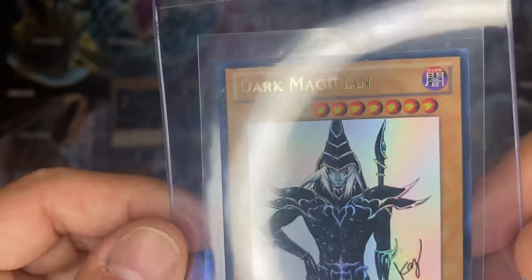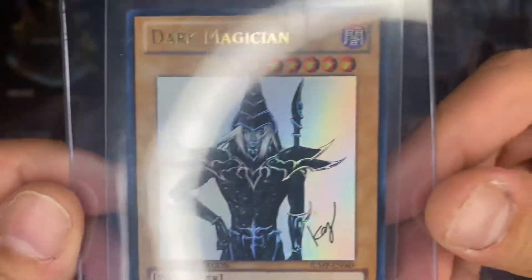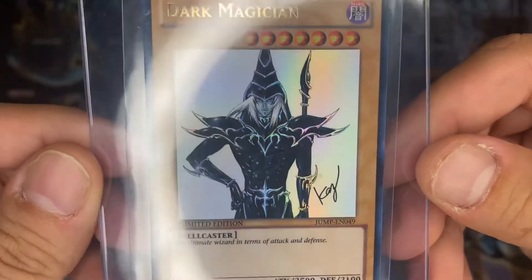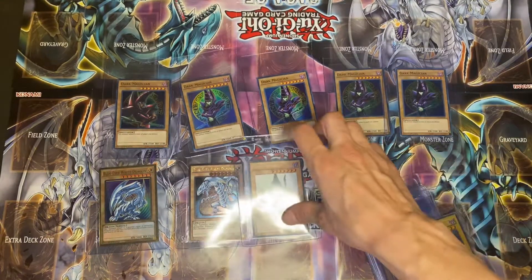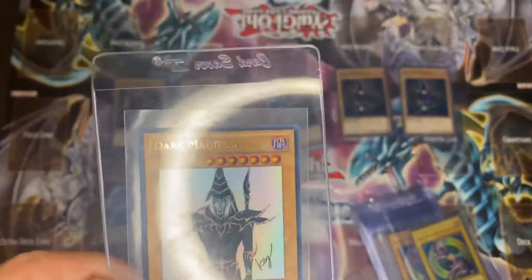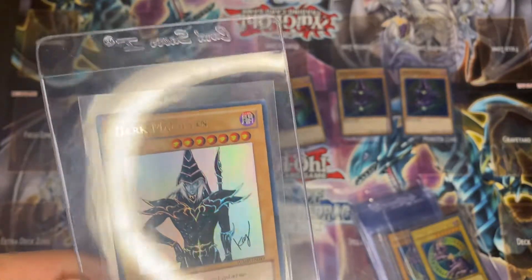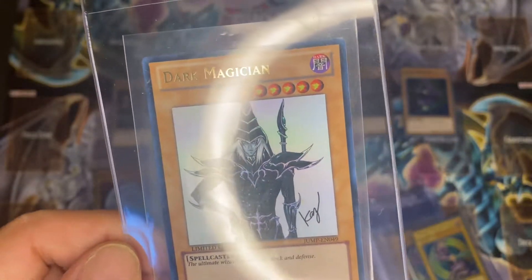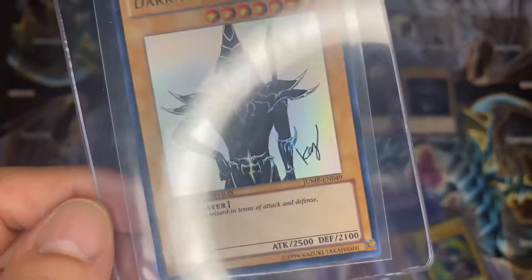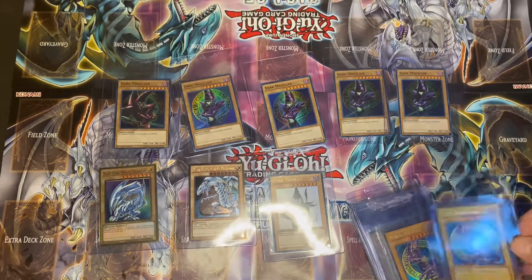Hopefully getting that notification in my email that they received it. But this one is just one of the nicer Dark Magicians — I really like the art on it, the white hair. This is the 2011 Yu-Gi-Oh! promo Jump Magazine Dark Magician. It's a pretty dope one.